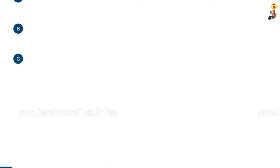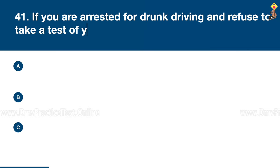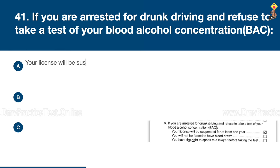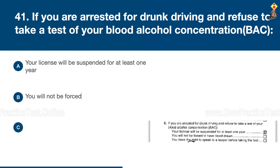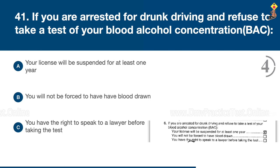Question 41: If you are arrested for drunk driving and refuse to take a test of your blood alcohol concentration, your license will be suspended for at least one year, you will not be forced to have blood drawn, or you have the right to speak to a lawyer before taking the test. Congratulations, the correct answer is A: your license will be suspended for at least one year.